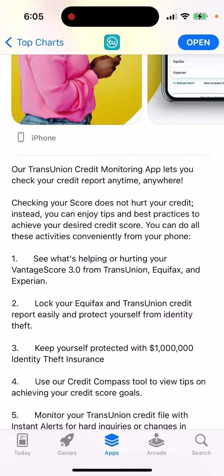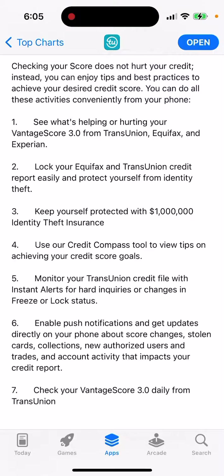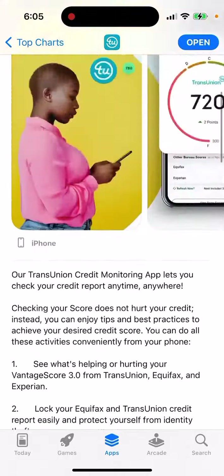You can see what's helping or hurting your Advantage Scores reserved from TransUnion, lock your Equifax and TransUnion credit, keep yourself protected with one million dollar identity theft insurance, and use the Credit Compass tool to view tips on achieving your credit score goals.